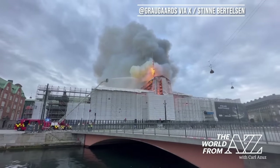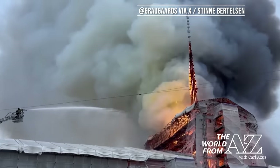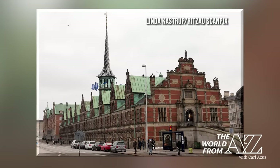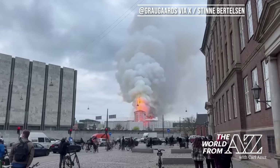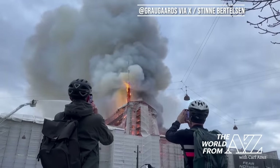As much as half of the structure, which now houses the Danish Chamber of Commerce, was reportedly destroyed. That included its famous spire, which depicted three twisted dragon's tails. But everyone inside was able to get out safely, and even some of those nearby witnessing the fire rushed to rescue some of the building's historic artwork.